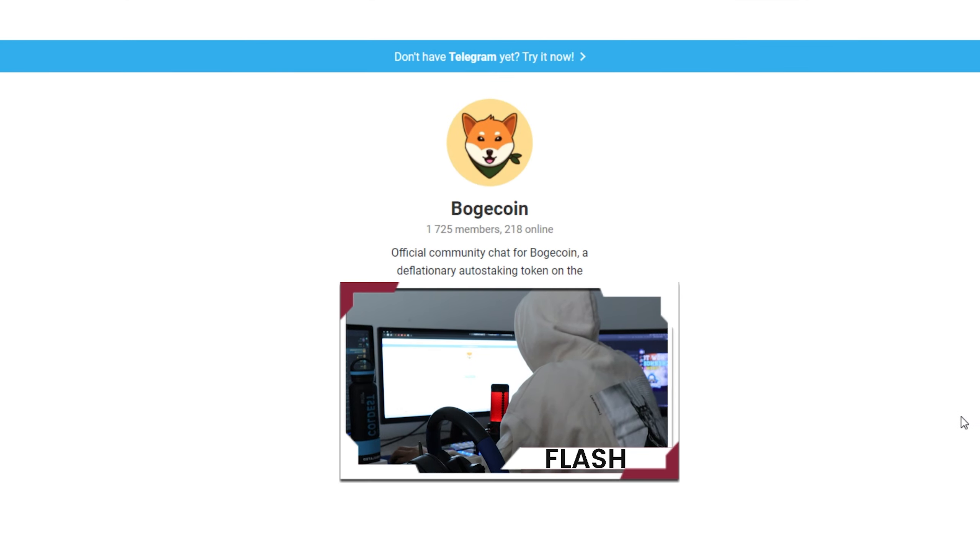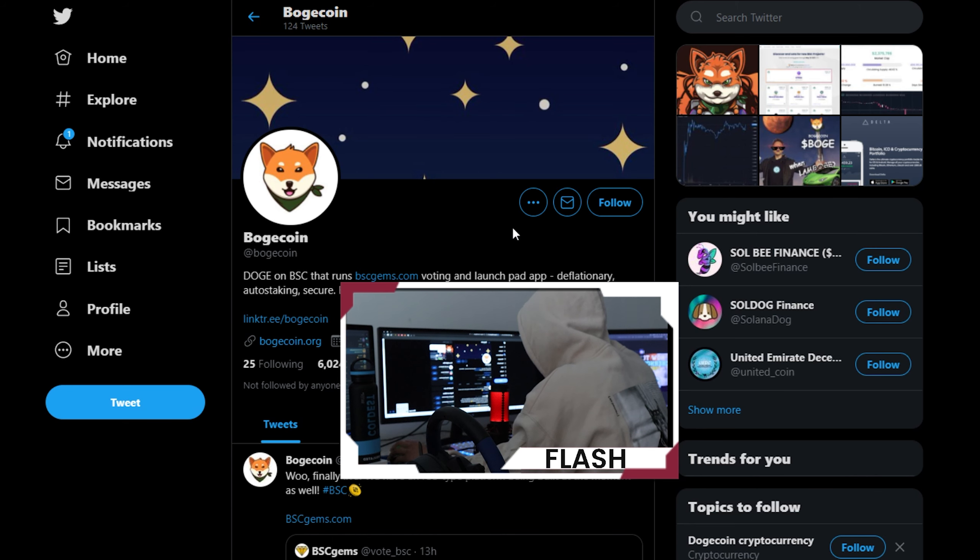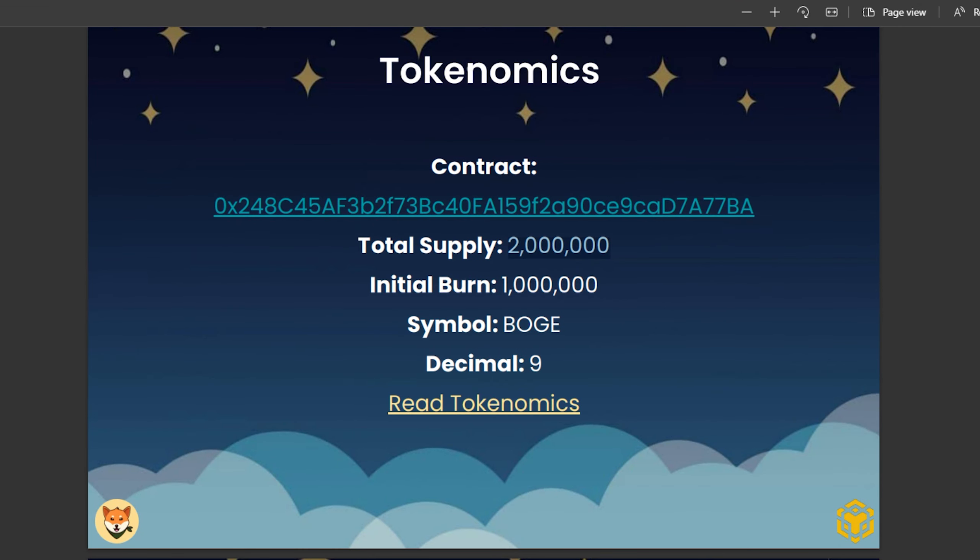I highly suggest joining their Telegram group because the community is very awesome and very active. Also follow them on Twitter. Looking at the light paper and tokenomics: total supply is two million, initial burn is one million, symbol is BOGE, and nine decimals.